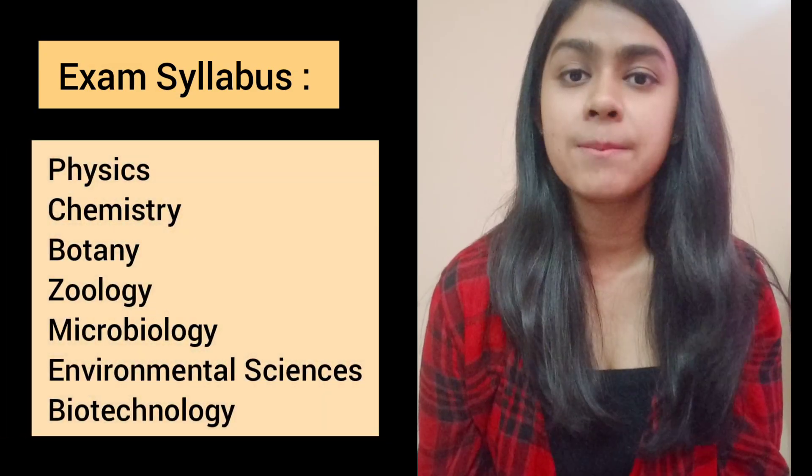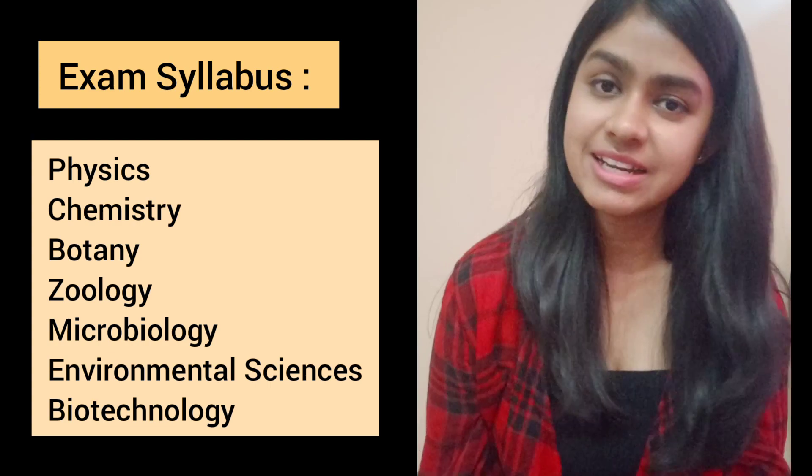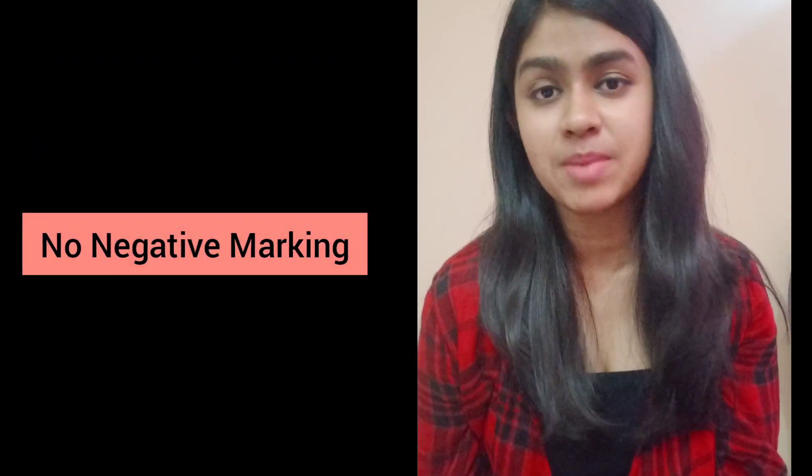The entrance exam is conducted every year in computer-based mode. There are a total of 100 MCQs from subjects like Physics, Chemistry, Basic Microbiology, Zoology, Botany, and EVS. There is no negative marking in the exam. One can easily prepare for the entrance examination from NCERT books of class 11th and 12th of Biology, Chemistry, and Physics.